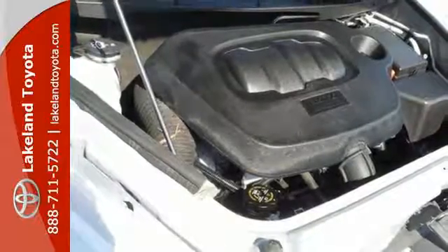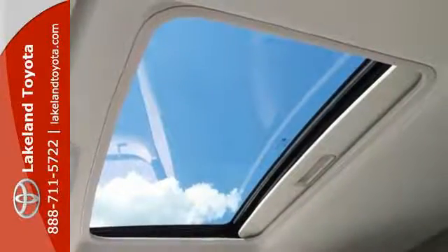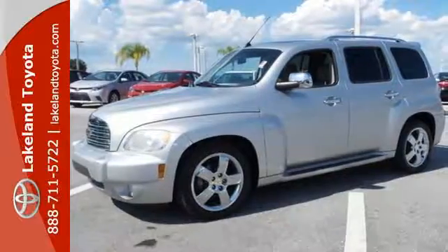Whether you're young or just young at heart, you'll love the HHR with its retro style, spunky performance, and unbeatable value. You need to see it in person. Come on in today and take it for a test drive.